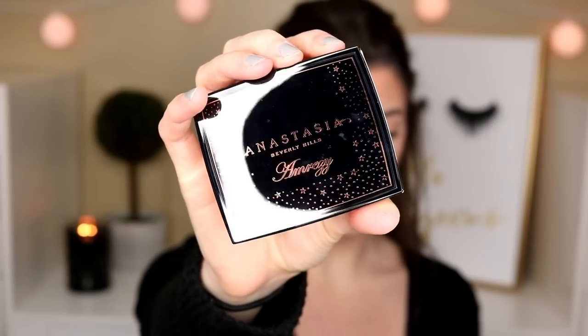The Anastasia highlighter with Amrezy. Oh my goodness, super obsessed with this packaging. It's so cute. I love the little stars all around and then her name is right on it. And then once you open it up, of course it has a mirror just like the powdered bronzer. Just a little bit prettier. I love how it has that rippled imprint — makes it look even more luxurious and just different. We've never seen a highlighter like this with this type of imprint in it. At least I haven't.